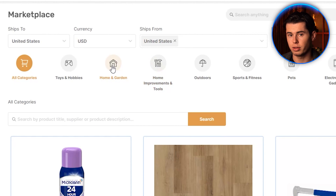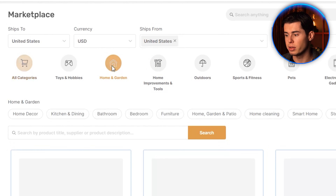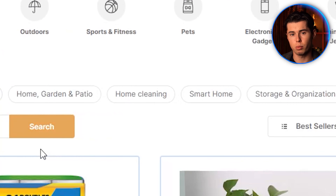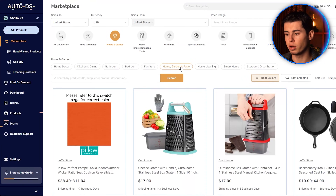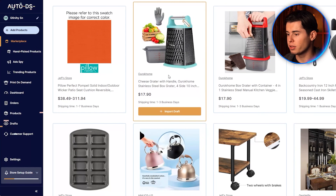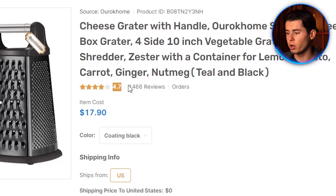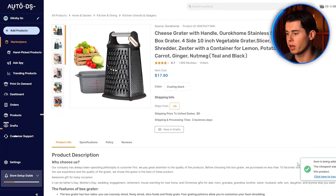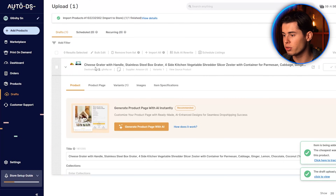I recommend filtering by category. It's best to create a niche store rather than a general one, as this allows you to build a brand and target specific customers. Let's select home and garden for this example. You can narrow it down further to subcategories like home decor, bathroom, bedroom, and more. Let's sort by best sellers to see what's performing well. Here's a popular grater with amazing reviews — click on it and you'll see all the product details, including shipping information, processing time, and customer reviews. This one has over 1,400 reviews with a 4.7-star rating, which is excellent.